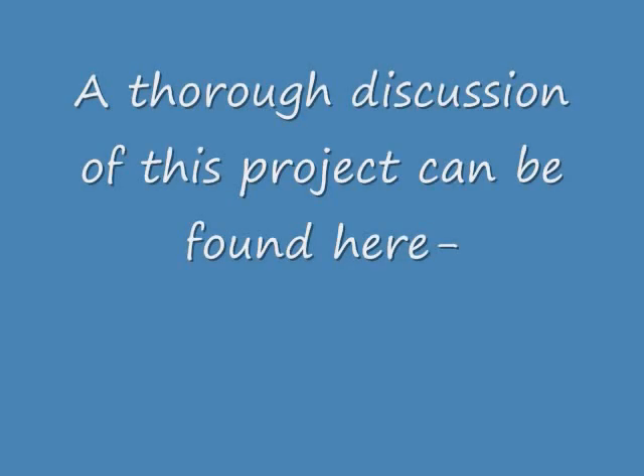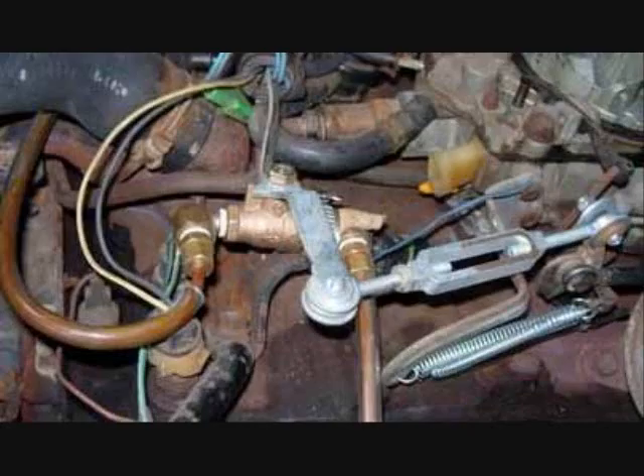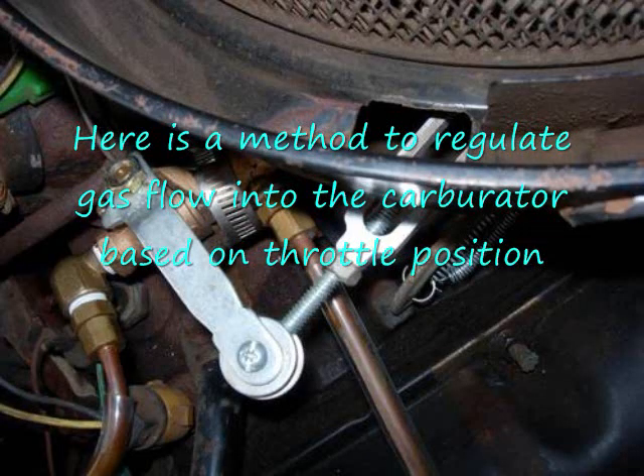A thorough discussion of this project can be found on OUpower.com. Here is a method to regulate gas flow into the carburetor based on throttle position.